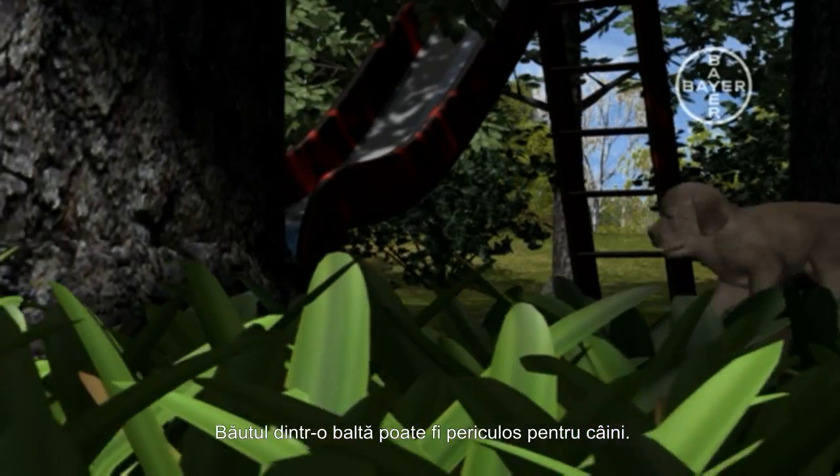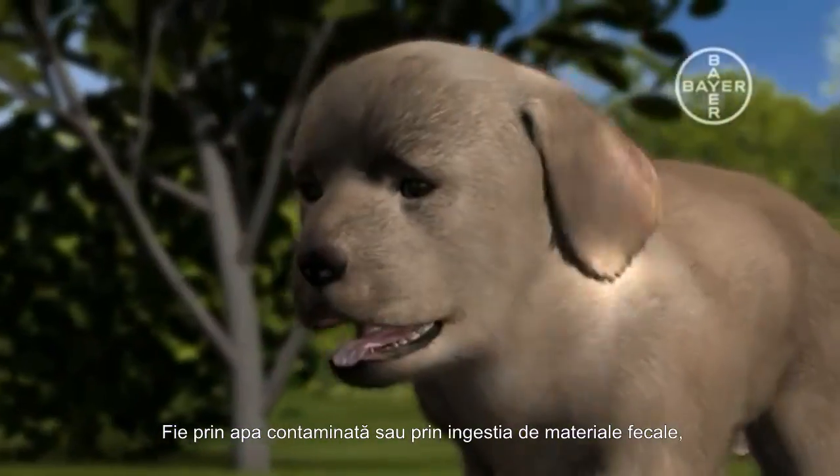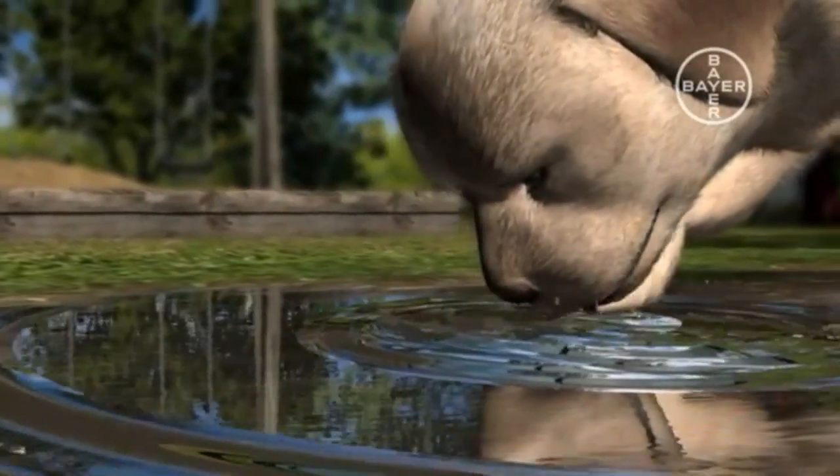Drinking from a puddle can be dangerous. Either via contaminated water or directly by ingestion of faecal material, dogs can be infested by single-cell Giardia parasites.